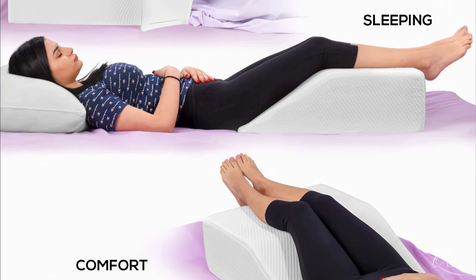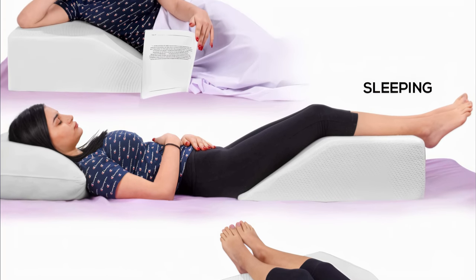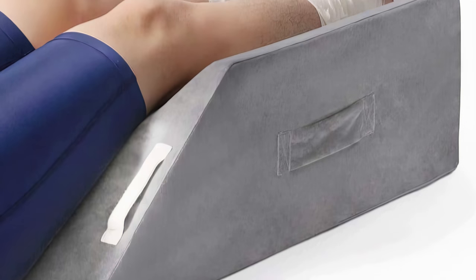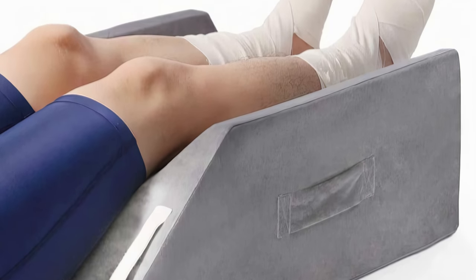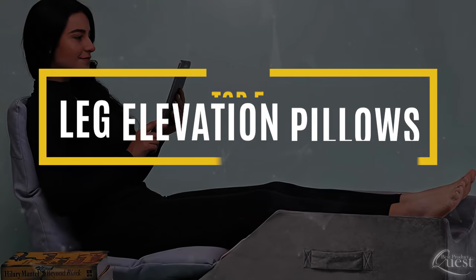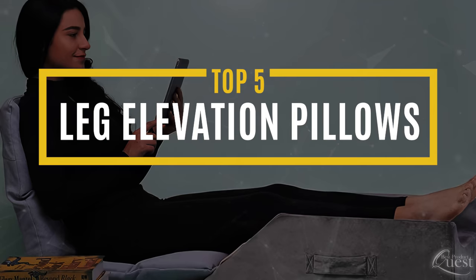Leg Elevation Pillows can serve many purposes, including increased comfort during and after pregnancy as well as during recovery from injury or surgery. We consider quality, features, and value when narrowing our list of the top 5 Leg Elevation Pillows.